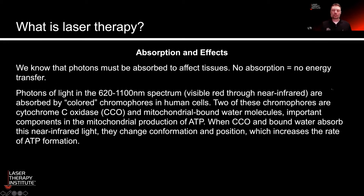So when we expose the cell and the mitochondria to infrared light especially, we see an improved rate of production of ATP. When you improve ATP production in the cells, you get better cellular health, you get cellular repair, replication, and division as well.